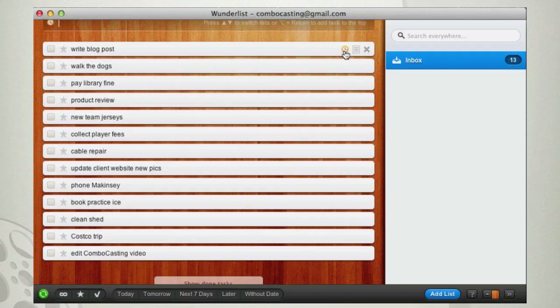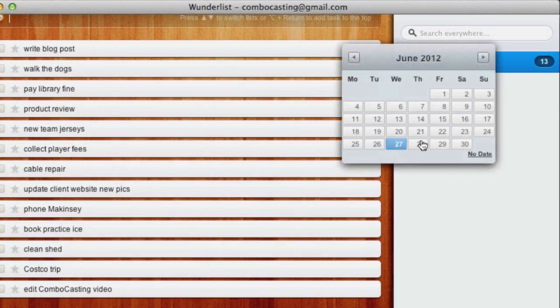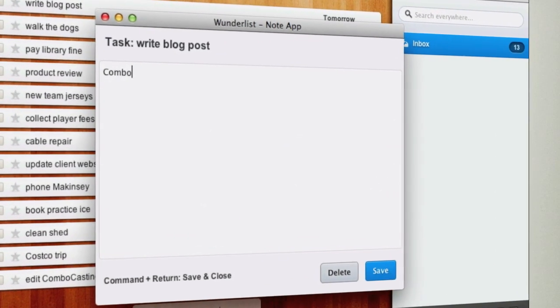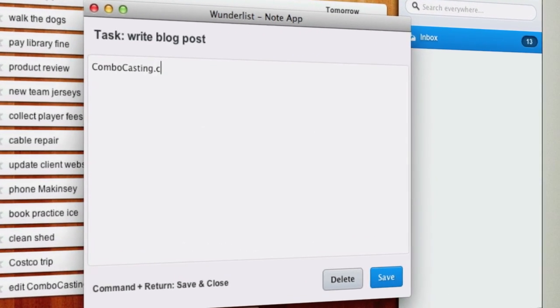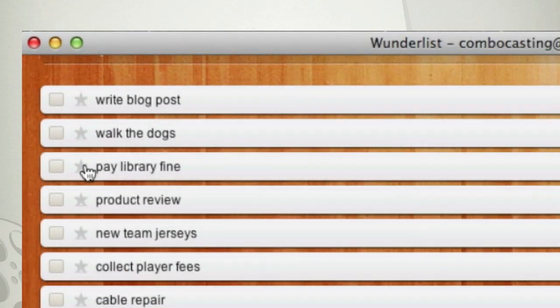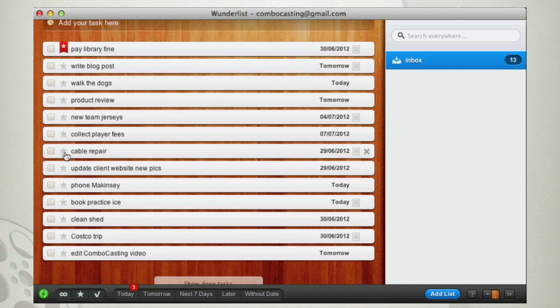What makes this a Wunderlist, though, is that you can add a due date, and perhaps a more descriptive note reminding you of important details about the task. You can also star a specific task, and Wunderlist will automatically list your tasks by the date you want them done and show any prioritized tasks first.